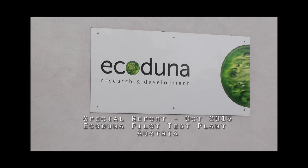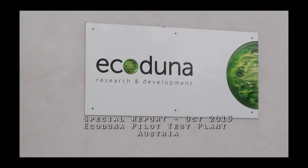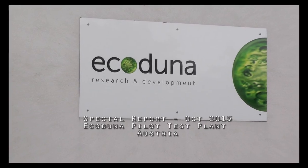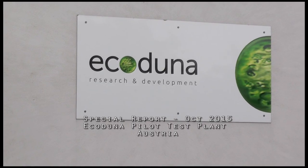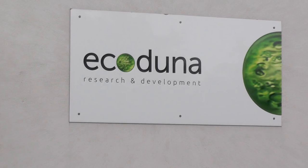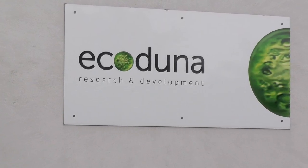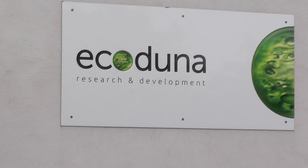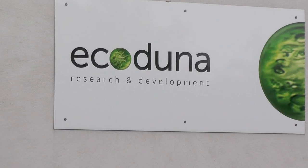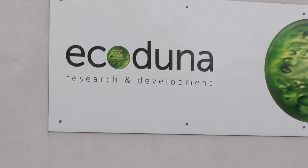Hi folks, today we're here in a picturesque part of southern Austria to look at a revolutionary new technology from a company called EcoDuna, which is producing what could be the saviour of the world's food industry. Basically they're taking microalgae and making it into an industrially produced product, similar to others, but they've got a couple of really interesting tweaks which makes their patented production very interesting.